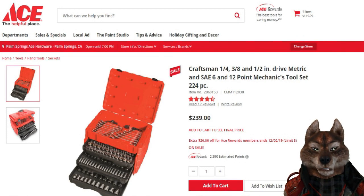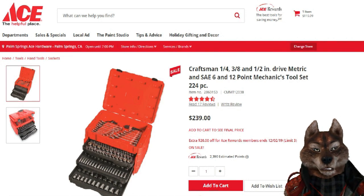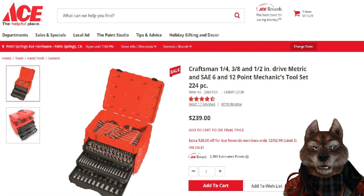This is a Craftsman 224-piece set — a great Christmas gift idea. The Den of Tools beat me on this video, so I may be going over some of the same stuff, but here's the deal: it's listed at $239, but once you put it in your shopping cart the discounted price is $119.